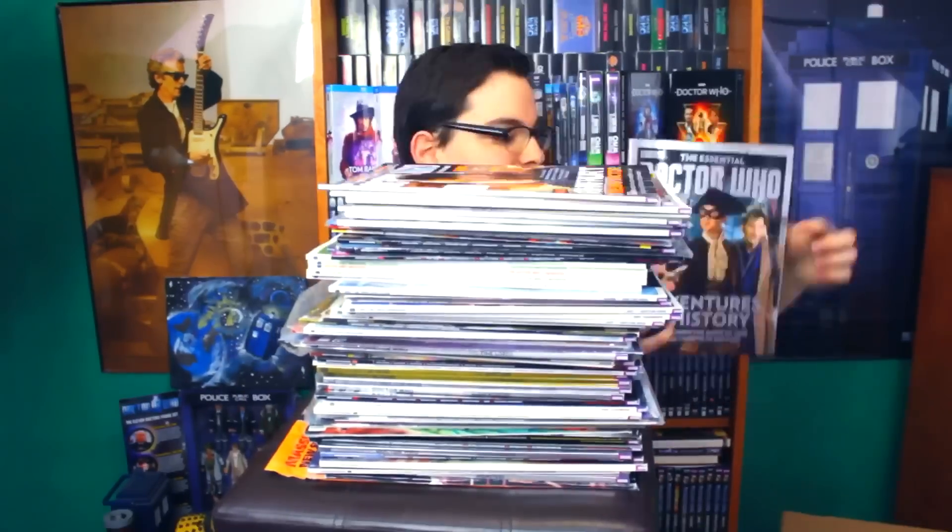Oh guys, I was shopping on the Facebook Marketplace. Oh my god. This is my unboxing video of over a hundred plus Doctor Who magazines that I got from Facebook Marketplace. This is box one of two, so we have a lot of unboxing to do today on the Doctor Who Guide.